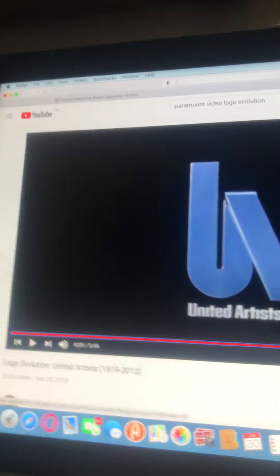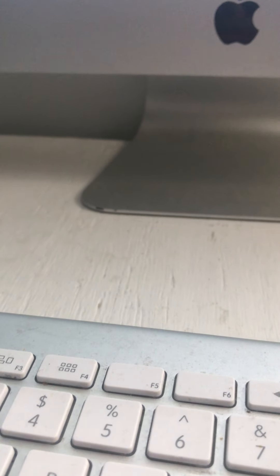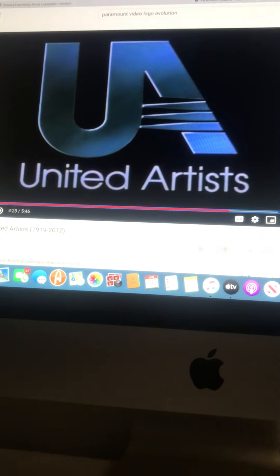The next logo — this is my number one favorite logo of all time, because it's very amazing. It's very cool. The next logo is the second best honestly, a double number one best logo for my child. It looks like this. It's called UA Swoosh, and seen in 1987-1993.